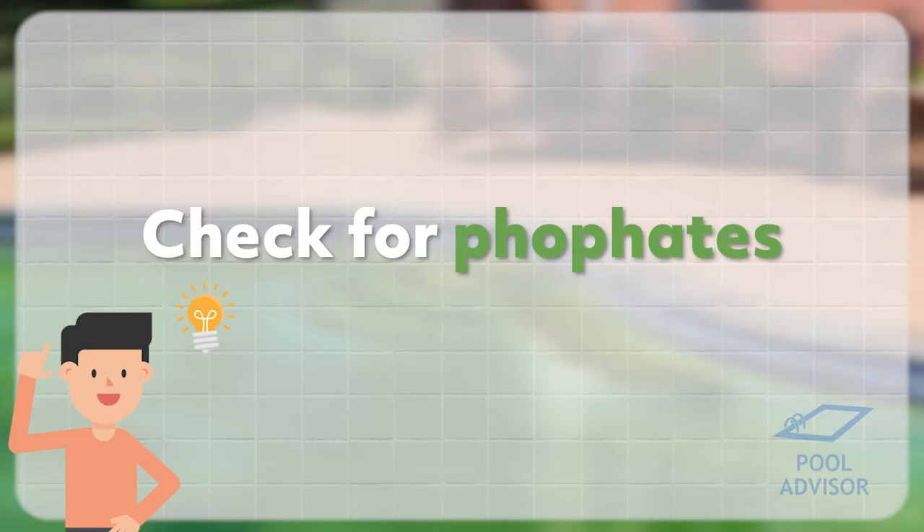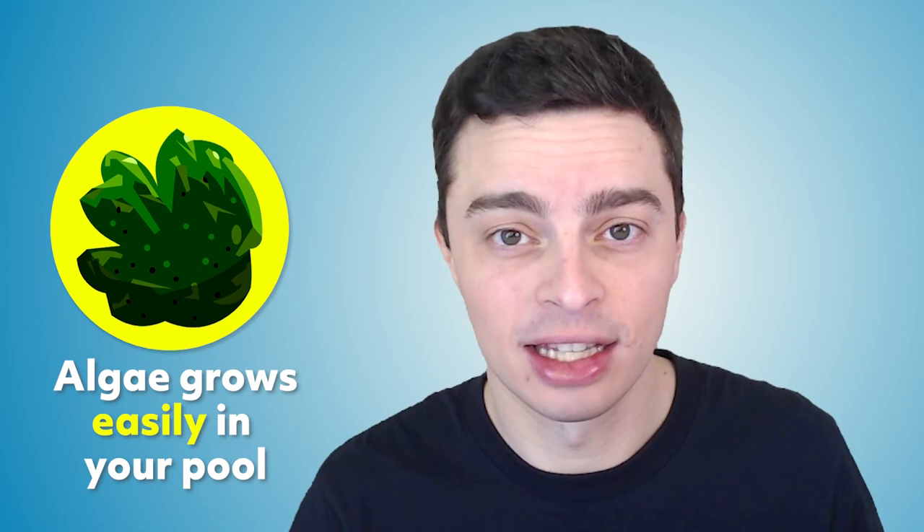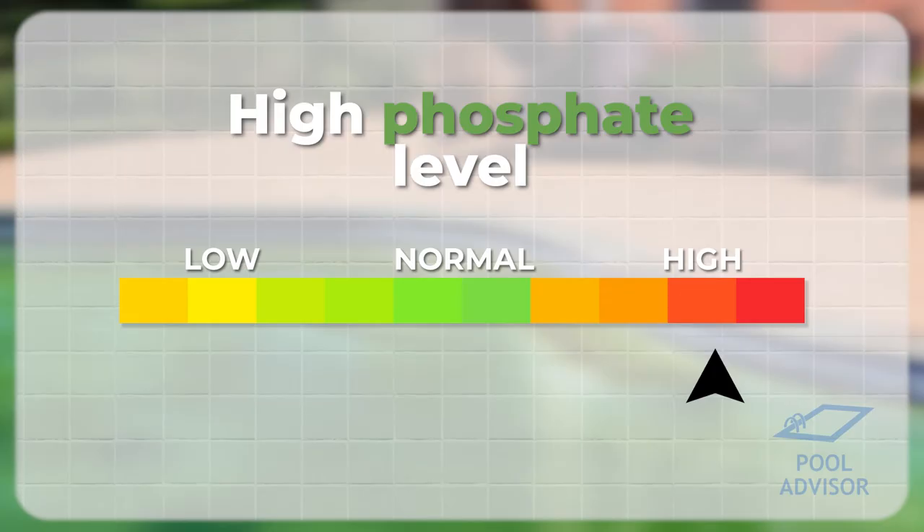You can also look at testing for phosphates in your pool, as that can contribute to algae growth. If you find that you're getting algae very easily and as soon as the chlorine levels drop algae are multiplying out of control, it may be that you have very high phosphate levels. So do a phosphate test and if necessary add some phosphate remover to get rid of that. You can check out my video all about high phosphates in swimming pools for more information.